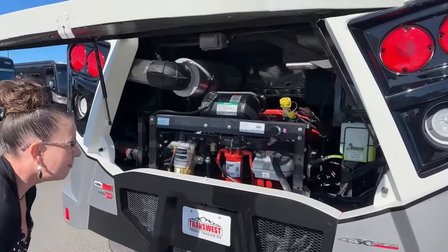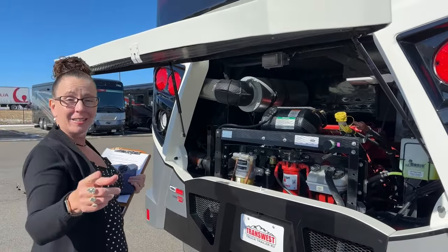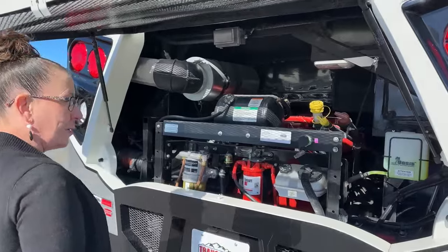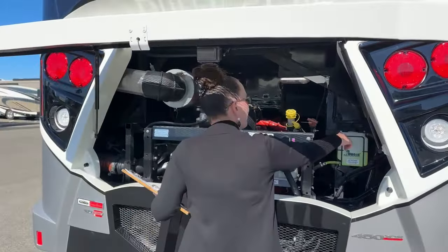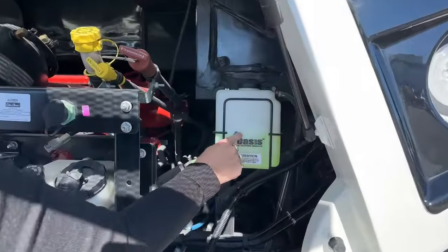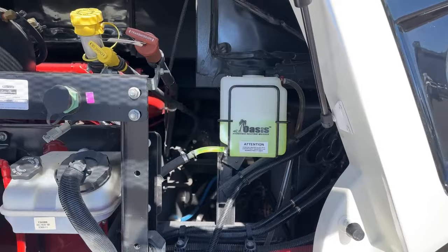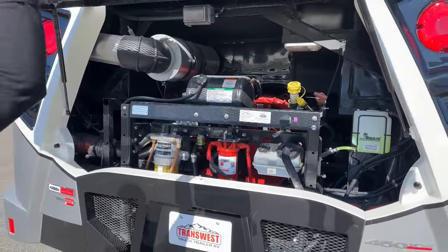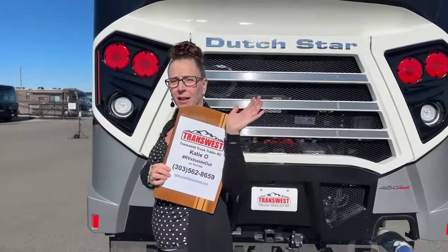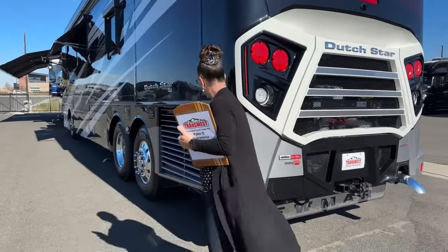For Debbie and Russ, we want to say thank you so much for letting us show people your fantastic special order coach. Please note: if your Oasis juice is way up here, this is an overflow tank — not a big deal. But if it's below the cold line down here, you don't have any hot water, and you would not have hydronic heat — that's a big deal. I would always recommend buying your RV from me, Katie O'Neill here at TransWest, and also asking me for a free gallon of Oasis juice.